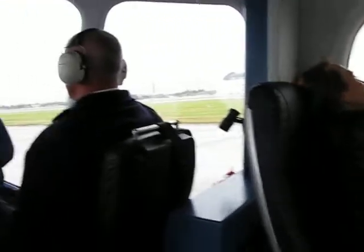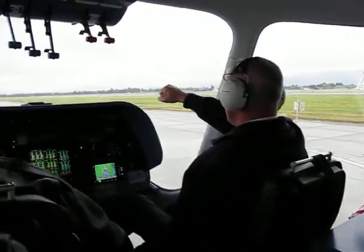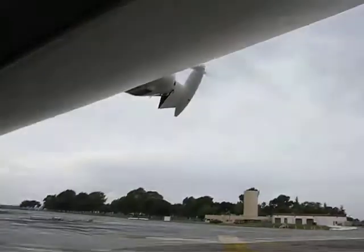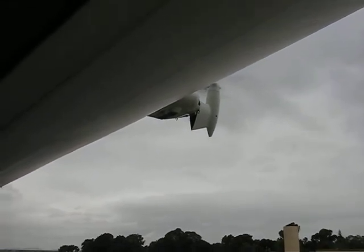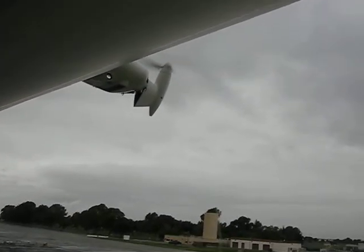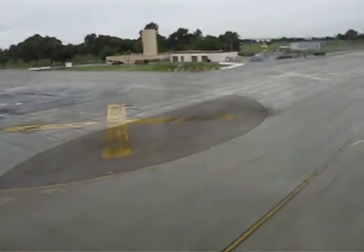Yeah, let's do it. We are go flight. It's going. Do the swivel — vertical takeoff and landing. Whoa, there goes the ground.